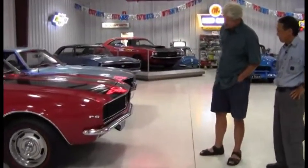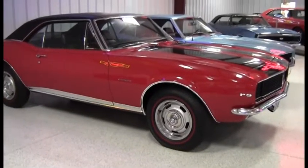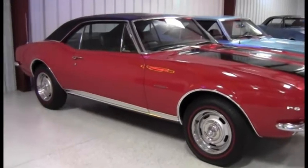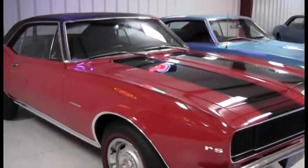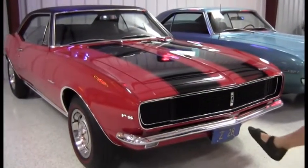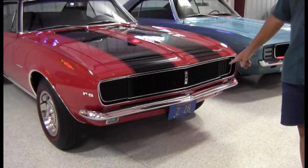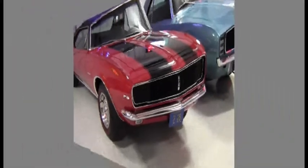This is a '67 Rally Sport Z28 that was basically all apart in Fresno. I got it a couple years ago. Original owner's still around. Pretty loaded up car, headrest seats. I put an experimental Chevrolet aluminum motor in it. It has a personalized Z28 license plate — everybody assumes it's fake, but that's the real plate. It's assigned to this car. There's only one California plate that says Z28.